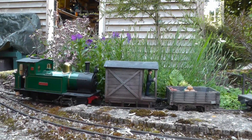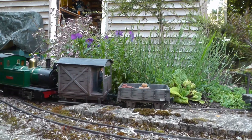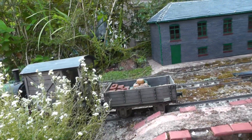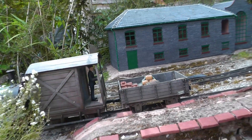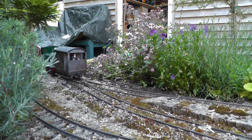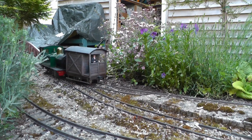At Buickley, the other open wagon containing building materials is detached, and shunted into one of the sidings, before the brake van is returned to the rear of the train.